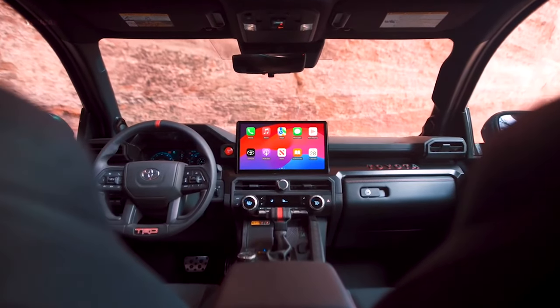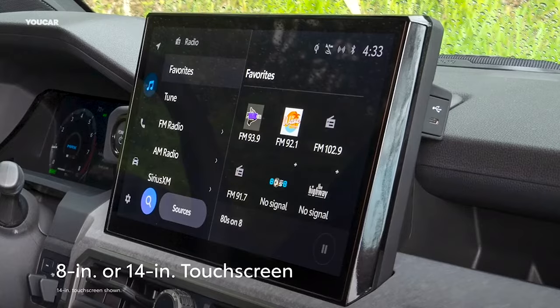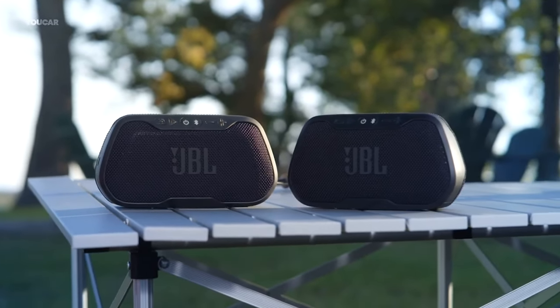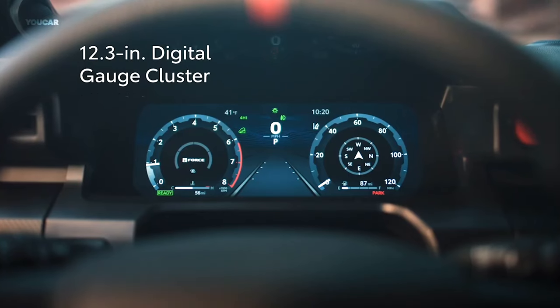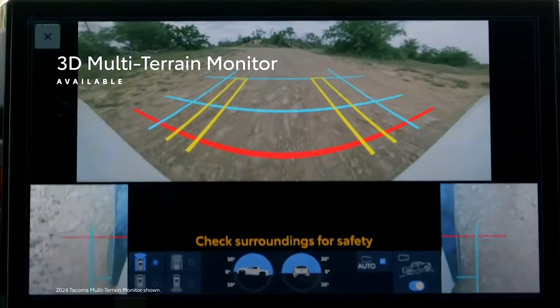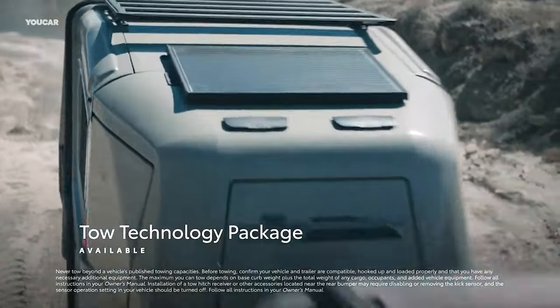Right at the heart of the action is the Toyota Audio Multimedia System. You've got your choice of either a standard 8-inch touchscreen or the available 14-inch screen — totally wireless. You can also pump up the volume with the available 14-speaker JBL Premium Audio System, which comes with the innovative JBL Flex Bluetooth Speaker — unclip it and take your tunes wherever you go. It also features a 12.3-inch digital gauge cluster, a head-up display, a 3D multi-terrain monitor for off-road, and an available tow technology package supporting an impressive 6,000-pound towing capacity.